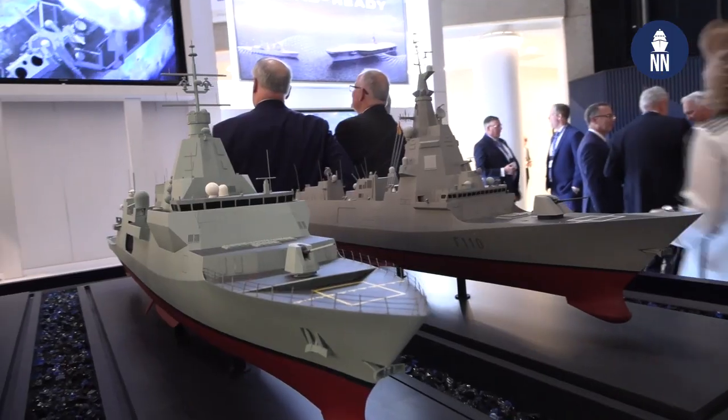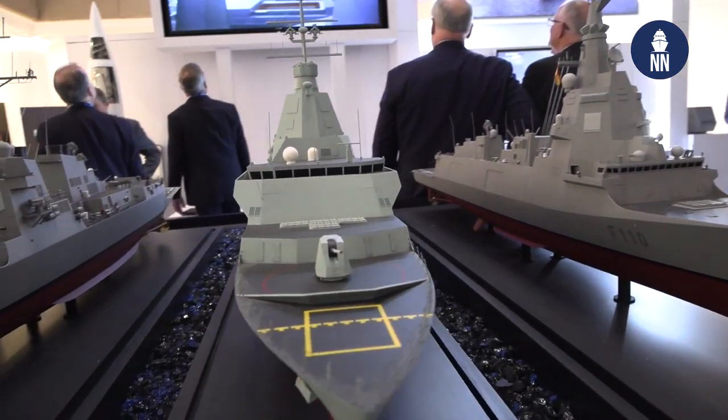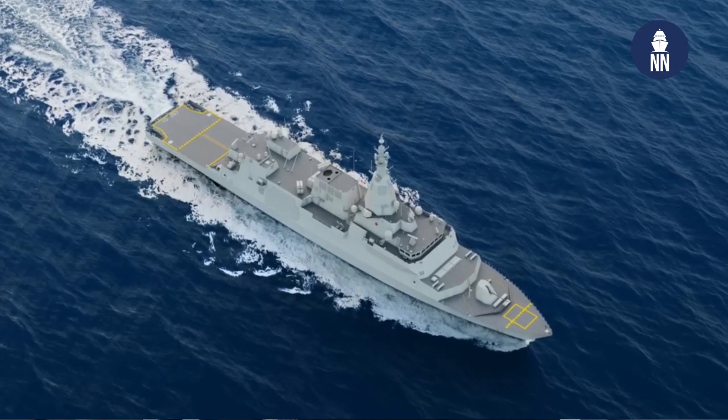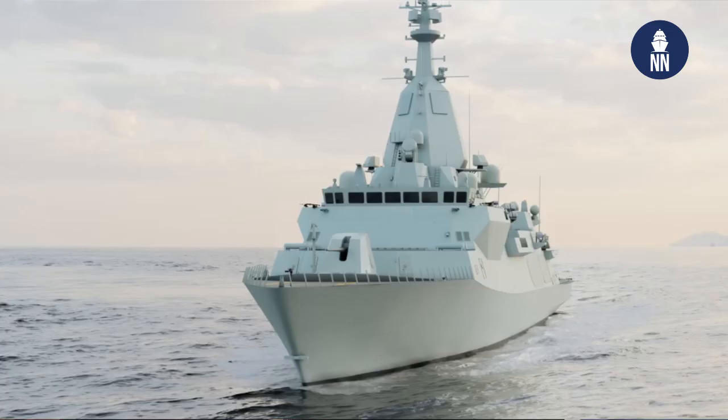The Canadian Surface Combatant is now officially known as the River Class Destroyer. The objective is to build 15 of those over the coming decades, and we are basically getting ready to start actual construction of the ship this year. Last fall, the shipyard — Irving Shipbuilding in Canada — started what they call a production test module to really test out all their methodologies for how they're going to build the ship. We've been hitting milestones on the combat system development. This will have a variant of the Aegis Weapon System integrated with our CMS-330 product out of Lockheed Martin Canada, a SPY-7 radar, and vertical launch system cells.